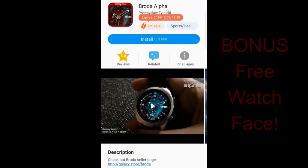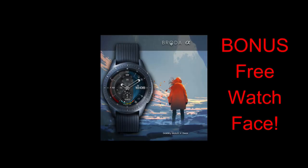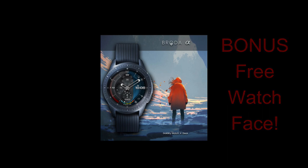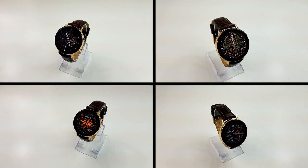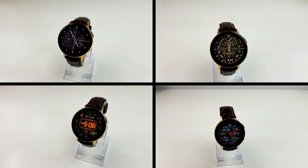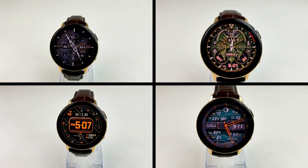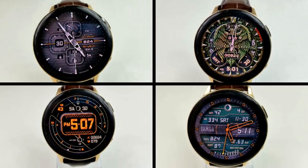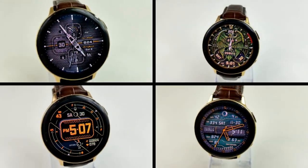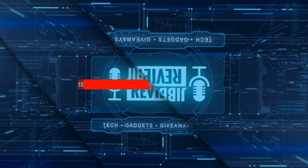That's a recap of these four watch faces from these two very talented developers that you can pick up for free, but only for today, so don't delay in getting a copy. Please share this information with others, and don't forget that I've included the direct links to all the faces down in the video description. If you haven't done so already, please follow us on Instagram as I provide more news, updates, and giveaways there as well. I hope you all enjoy the rest of your weekend — thanks for watching!